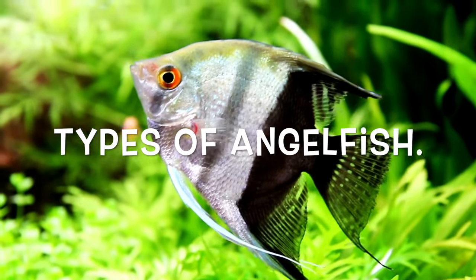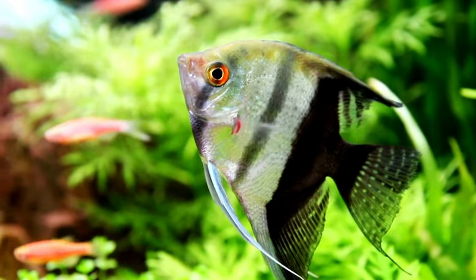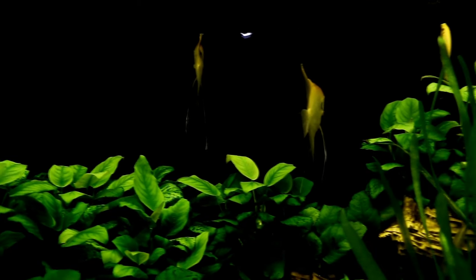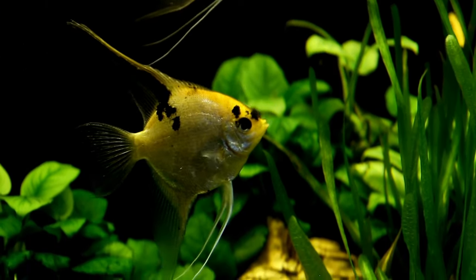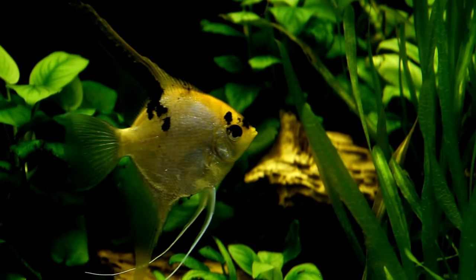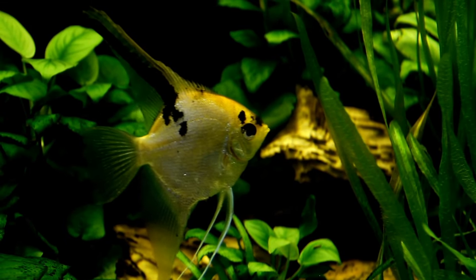Freshwater angelfish are one of the most common and popular aquarium fish in the hobby. You only have to look at them to see why. These beautiful fish for freshwater aquariums have a distinctive body shape and fantastic colors and markings. Many fish keepers will be surprised to know that there is a wide variety of different types of angelfish with unique patterns and colors available.